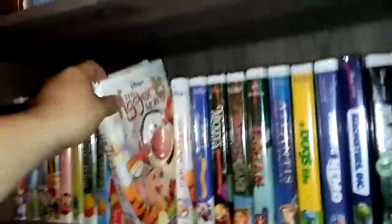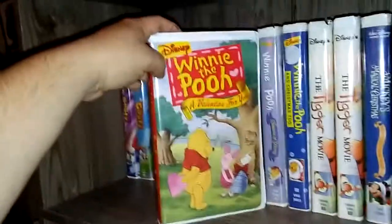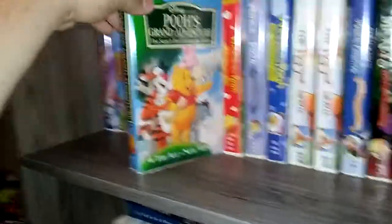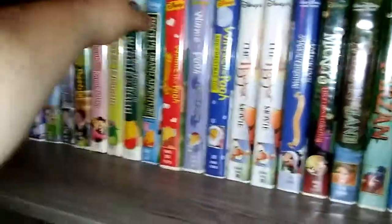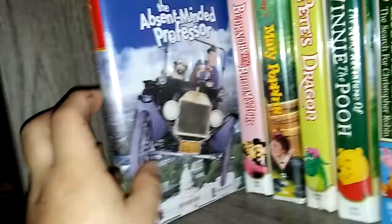The Tigger Movie — I have two because I forgot I already had that movie. Winnie the Pooh in Christmas 2. Winnie the Pooh Seasons of Giving. Winnie the Pooh: A Valentine for You. Pooh's Grand Adventure: The Search for Christopher Robin. The Many Adventures of Winnie the Pooh. Pete's Dragon. Bedknobs and Broomsticks. Mary Poppins. The Absent-Minded Professor. A Goofy Movie. An Extremely Goofy Movie. And then down here I have some other tapes and live-action Disney movies.